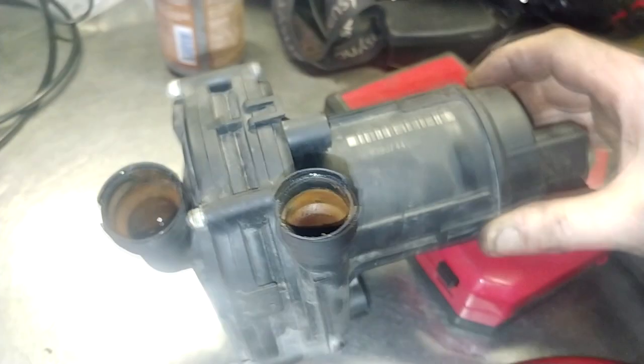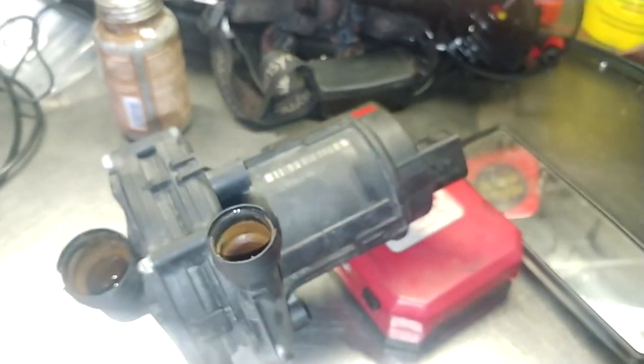Secondary air pump full of water — you can see that. That's usually indicative, a sign of a stuck open combi valve.